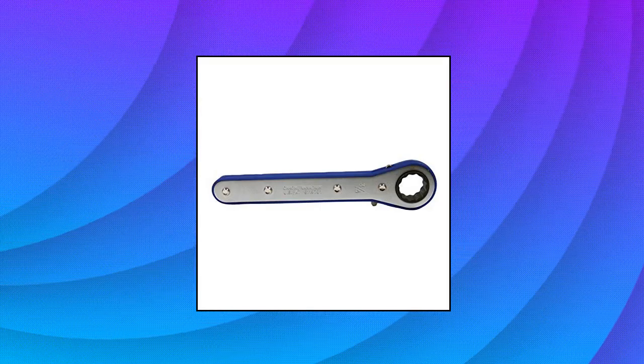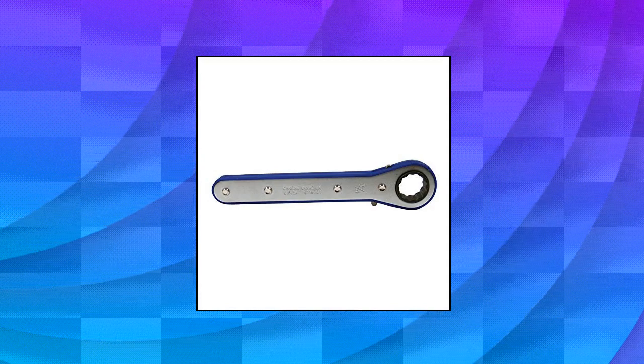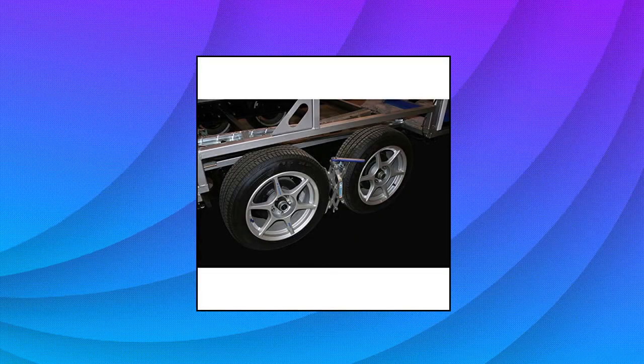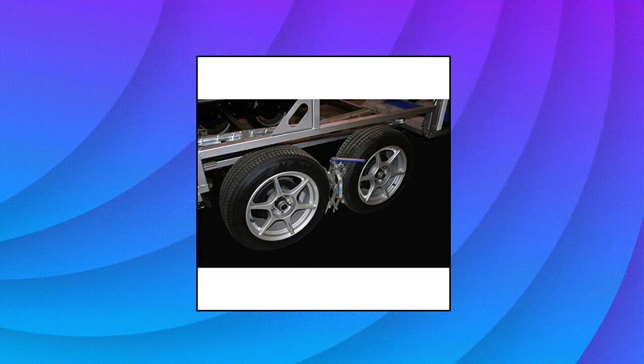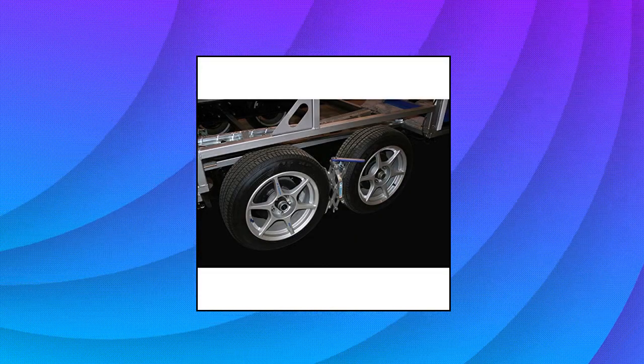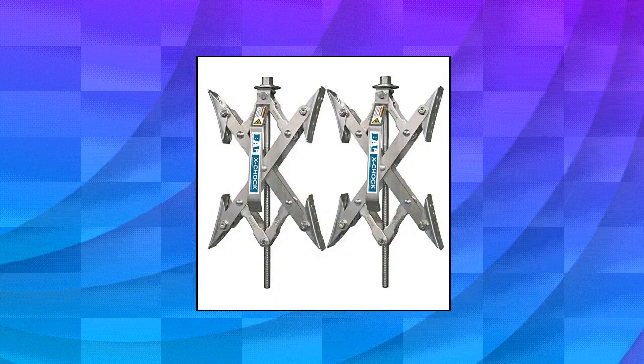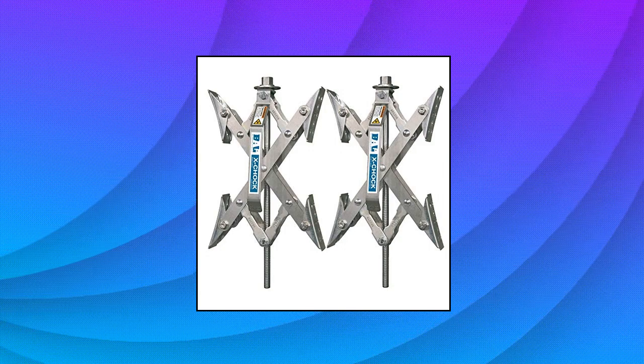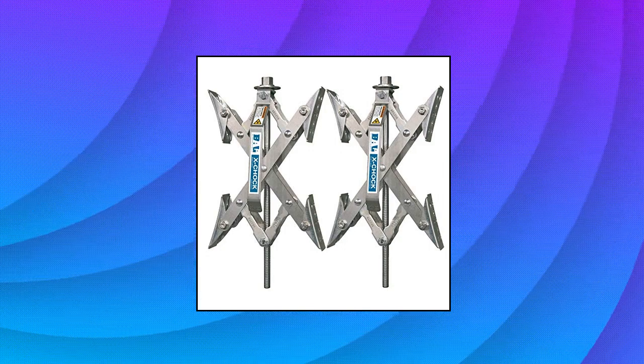Ball 28012 X Chock Wheel Stabilizer provides added stabilization and prevents tire shifts by applying opposing force to tandem tire applications. As opposed to other chocks, the X Chock works with the tire's natural movement instead of against them. Fits even the tightest of applications, retracting down to 1 3/8 inches and extends to 10 inches. Rust inhibitive coating with plated ratchet wrench and comfort bumper included.